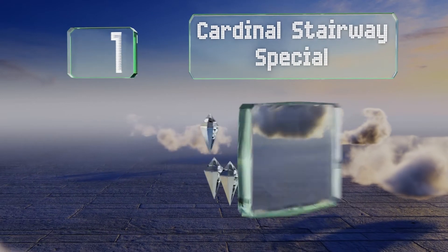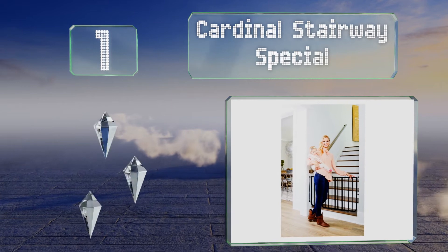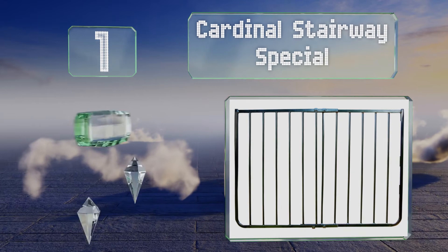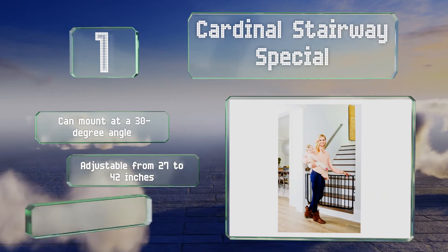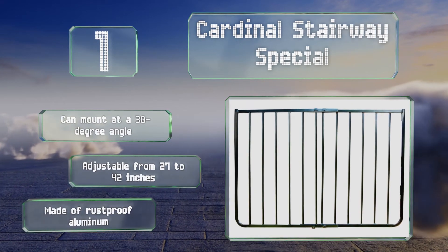Coming in at number 1 on our list, the Cardinal Stairway Special is designed with features that make it ideal for staircases, such as an optional blocking mechanism that prevents it from opening outward over the steps. It's easy for adults to open with one hand, can mount at a 30-degree angle, and is adjustable from 27 to 42 inches. It's made of rust-proof aluminum.